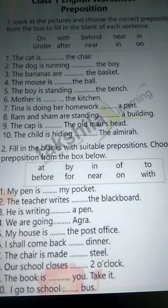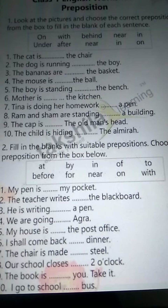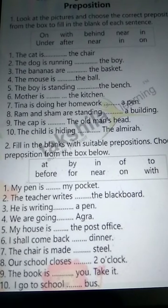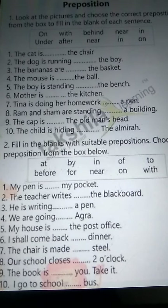You know what prepositions are? Prepositions are the words which we use with noun and pronoun to show their relation in the sentence with other words.